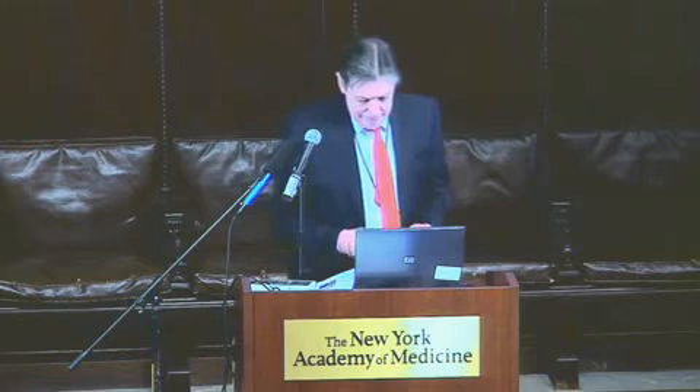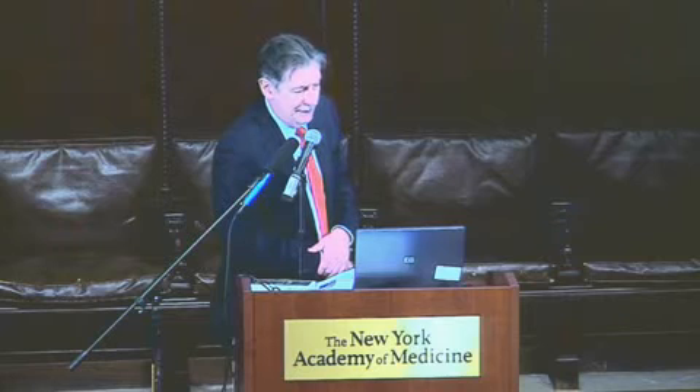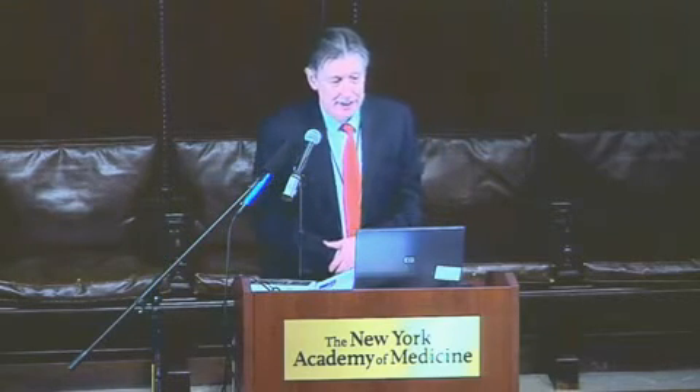Good morning, ladies and gentlemen. I'd like to say thank you very much to Helen and to PSR for organizing this great symposium. I'm going to be discussing perhaps a couple of the most important aspects of Fukushima. One is the source term — what actually happened, what came out. And secondly, I'm going to make a stab at trying to estimate some of the health effects from the fallout from Fukushima.